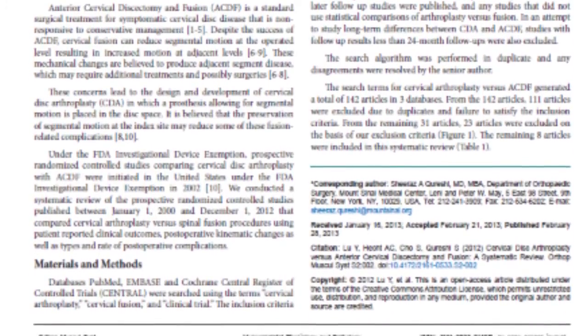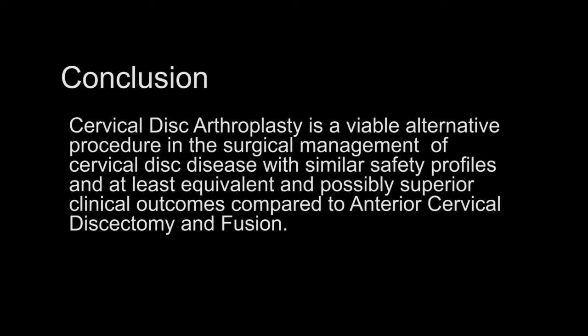The conclusion was that cervical disc arthroplasty is a viable alternative procedure in the surgical management of cervical disc disease, with similar safety profiles and at least equivalent and possibly superior clinical outcomes compared to cervical fusion. There does not appear to be a difference in re-operations for adjacent level degeneration between the two procedures, and more long-term studies are needed to make a more robust conclusion on the overall effectiveness of cervical disc arthroplasty.